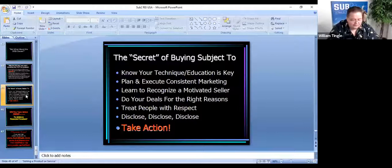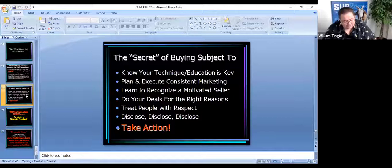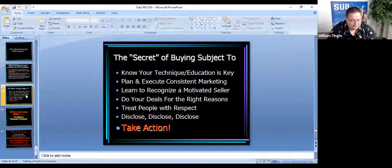So what is the secret of buying subject to? Here's the real secret — and it's the same secret any other method of investing has: know your technique. Education is key. Subject to is not complicated, but it does have some moving parts. You need to know how to fill out the paperwork, what documents you're going to need, when they need to be filed, what the process is for buying and selling. Plan and execute consistent marketing, because bringing those leads in is what's important. Learn to recognize a motivated seller — don't chase people who aren't motivated. Get the story; the story is where the deal is.